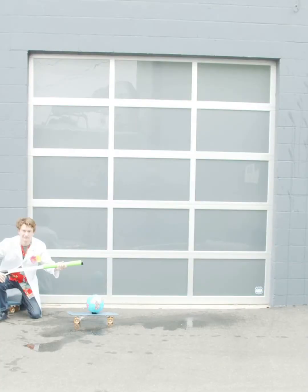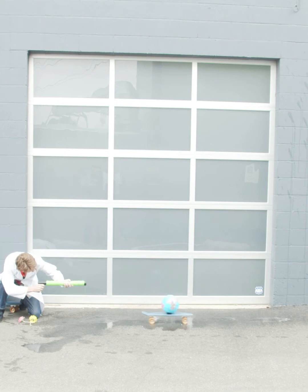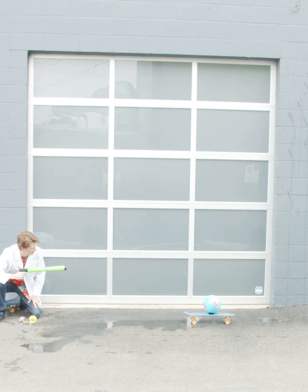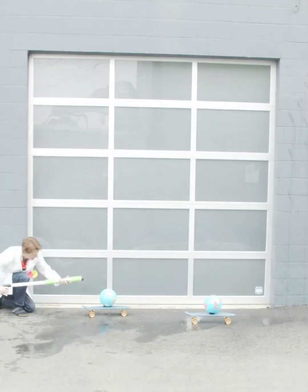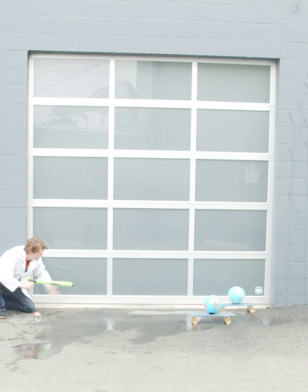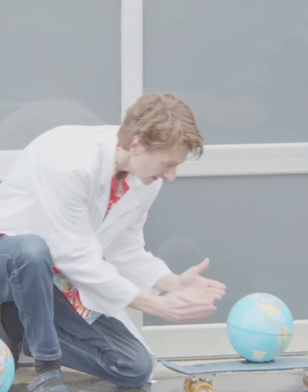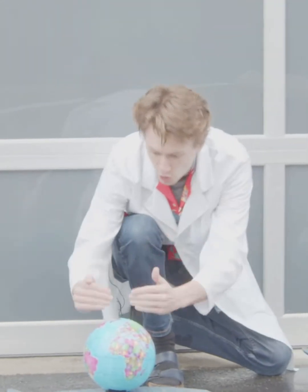Those are some good hypotheses Tappernauts. Let's find out. Here we go! Now let's try the equator. Wow, it went so much farther! The water hitting the equator went so much farther than when the water hit the North Pole.